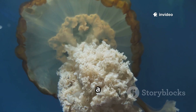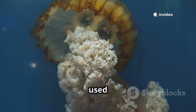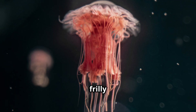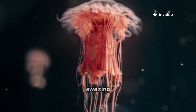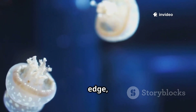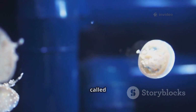Remarkably, the mouth — a single, simple opening — serves a dual purpose: it's used for both feeding and expelling undigested waste. Delicate, frilly oral arms act as conveyors, transporting captured food from the stinging tentacles towards the awaiting mouth. The true tentacles, gracefully lining the bell's edge, are formidable hunting tools, armed with specialized stinging cells called nematocysts.